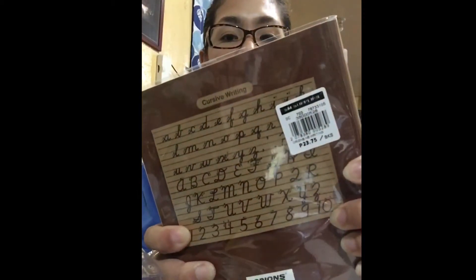So ₱23.75 each for the notebooks with no design. If you found this video helpful, please don't forget to give me a thumbs up and subscribe to my channel. Thank you very much for watching. Bye-bye!